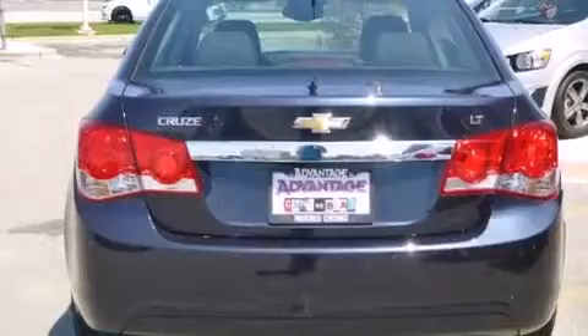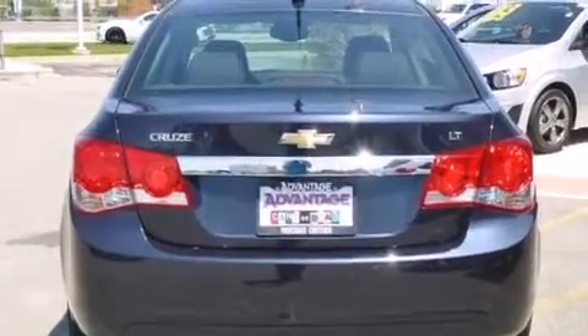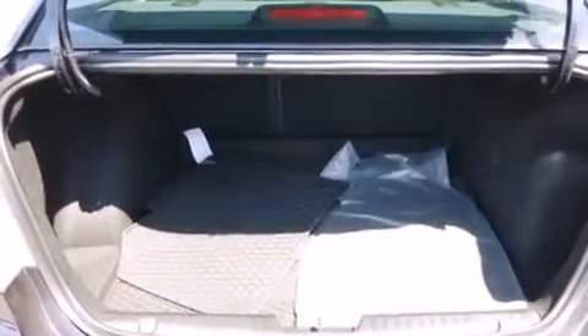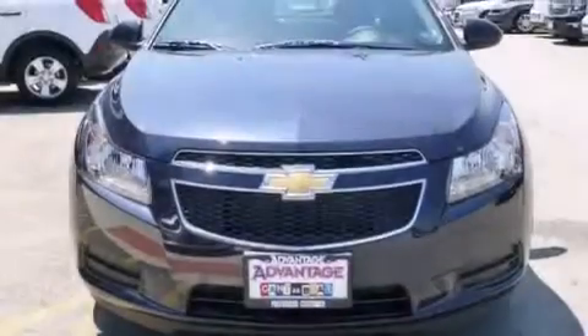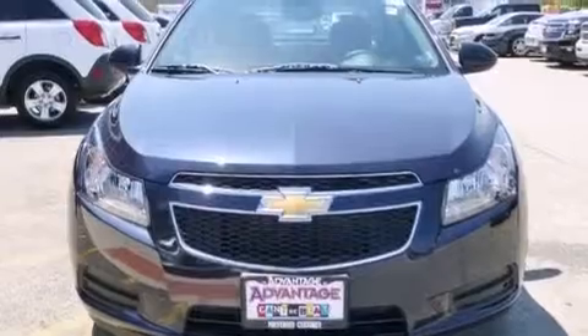the convenience package, a navigation system, alloy wheels, and traction control and stability control systems. The following features are also included: a low-tire pressure indicator,